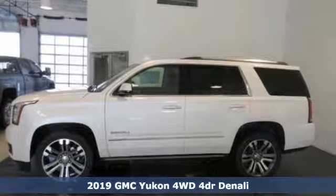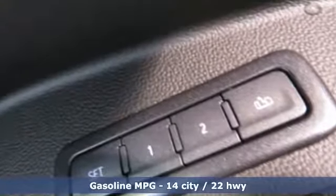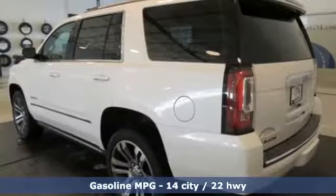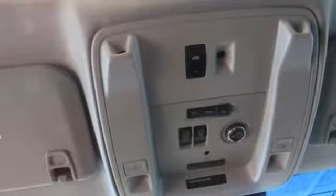It comes nicely equipped with features you'll love. Integrated navigation system with voice activation. Power tilt down heated mirrors. Heated and ventilated leather bucket seats. Auto dimming rear view mirror. Doors and push button start proximity key.